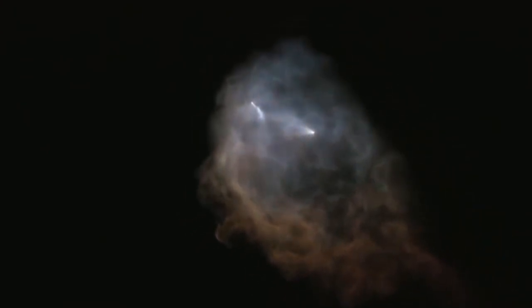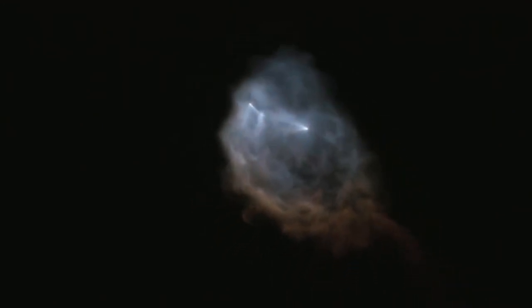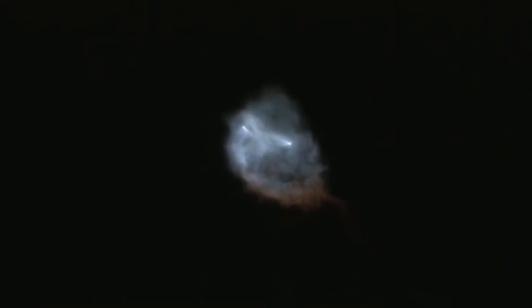You should see that boostback burn play on the right-hand side of your screen right now. And there it is — good boostback burn. So right now what you can see is two separate views. On the left-hand side of your screen you can see the top of the first stage of the Falcon 9, currently executing a boostback burn.